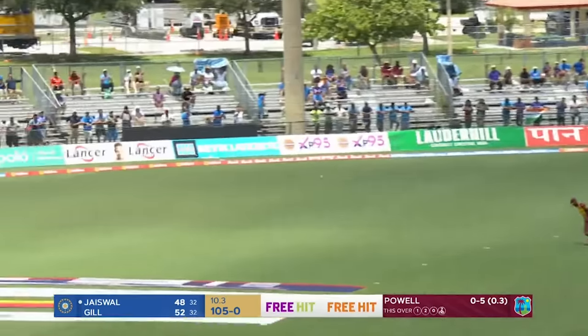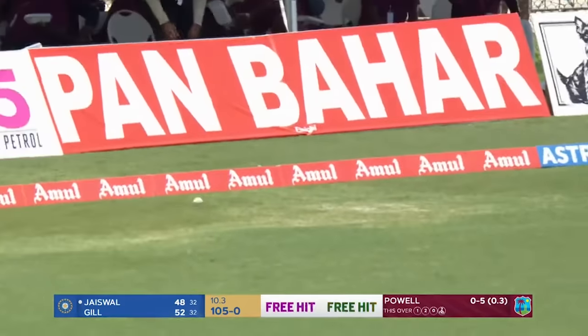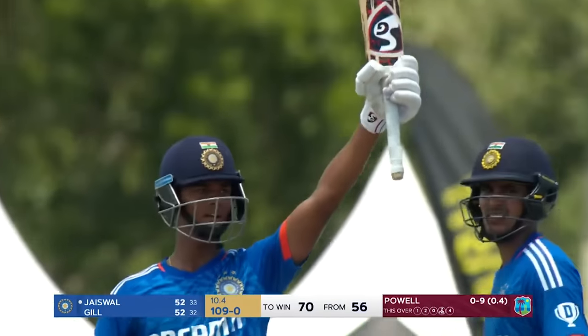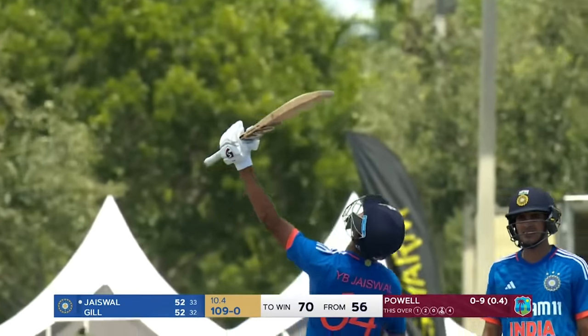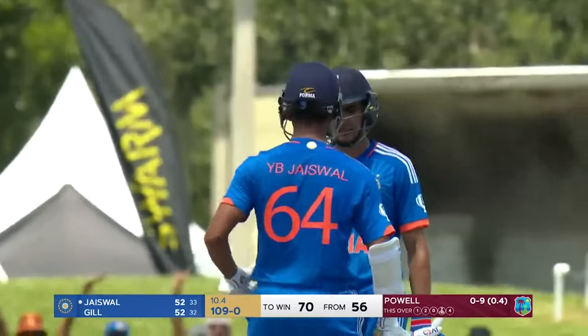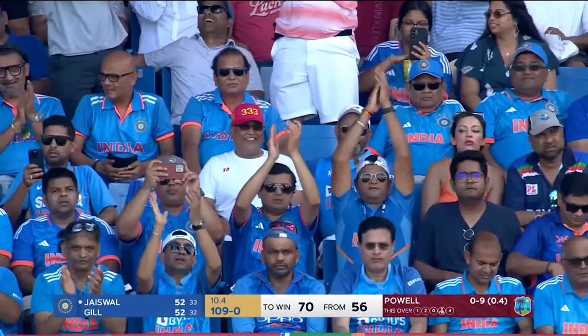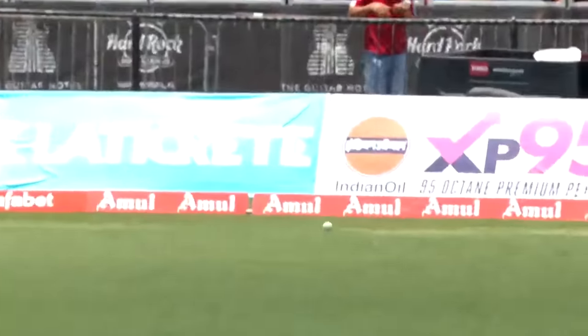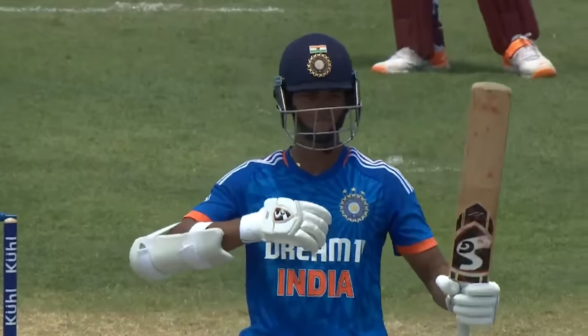Walks across, gets the gap — half century for Shubman Gill, only his second T20 fifty. And Jaiswal — this man is certainly one for the future. What a way to bring up his first T20 international half century. He's made his mark on this tour.